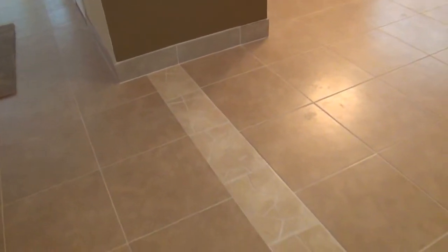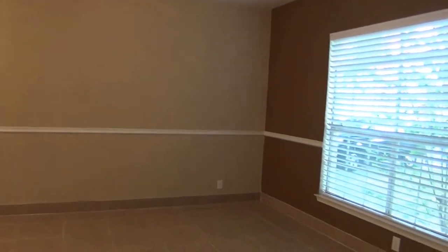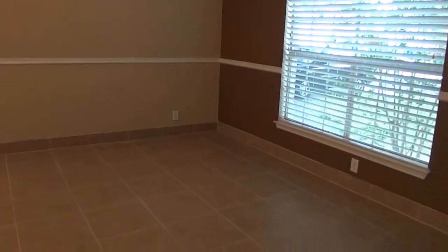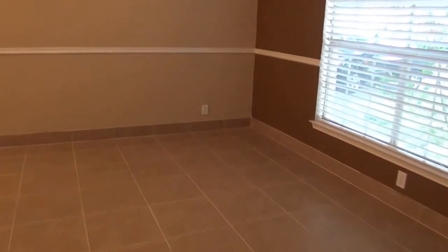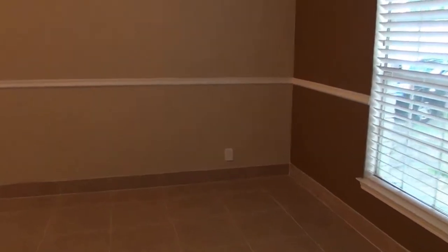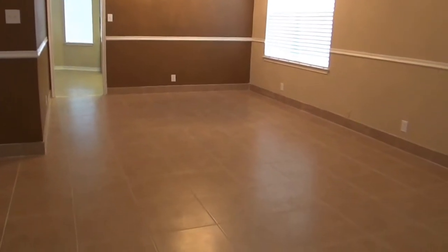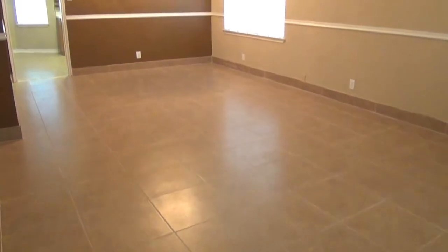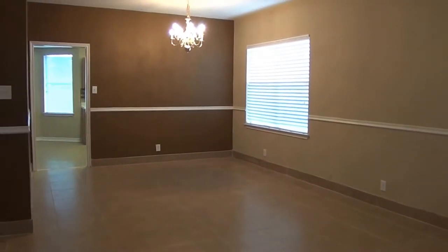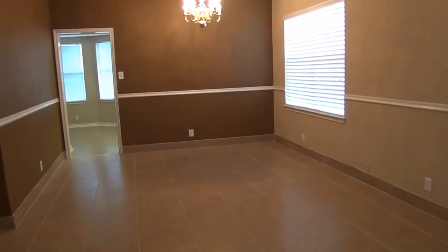We've got a nice custom tile work here and ceiling fans throughout the house. Here is your living room. It's a very good size space and easy to maintain tile — especially if you're allergic to carpet or have pets, this will be very easy to maintain. You've got your living room and dining room combination here. It's a very good space.